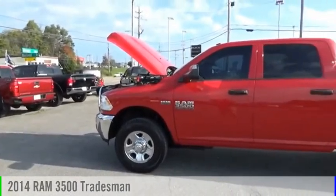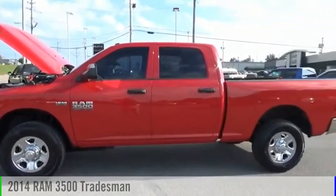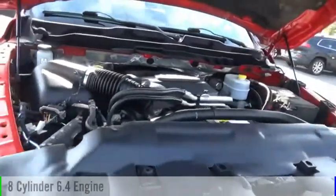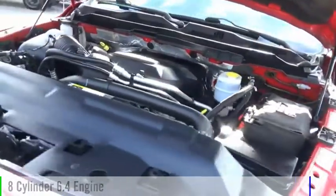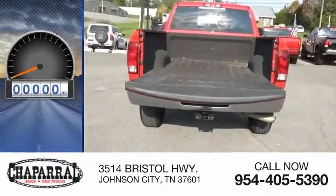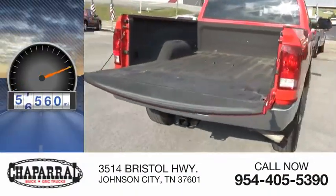Make a great choice today with the 2014 3500. This vehicle is powered by a 4-wheel drive, 8-cylinder, 6.4-liter engine and is priced below $35,000. This vehicle has less than 70,000 miles.